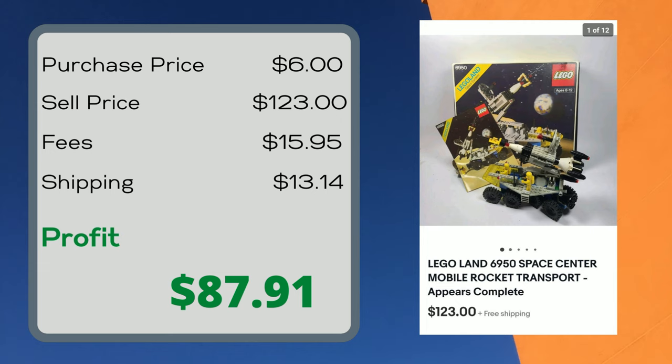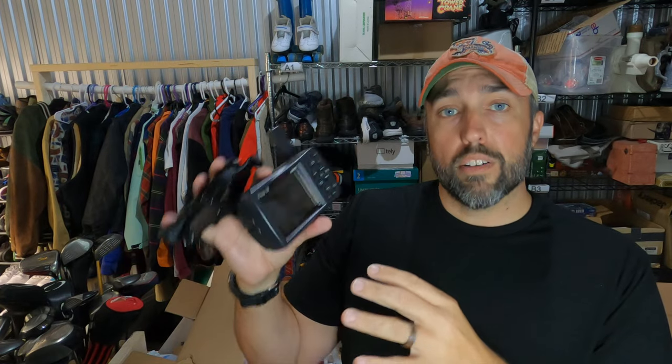This is a Garmin GPS Map 478. It's a GPS that can do automobile and marine GPS things. I paid $15 for it at a thrift store. Always look up the ones that have these big antennas, even if they're older — seriously, this one's from 2006. I was missing the cigarette lighter plug so I had to hardwire it to my car, but everything worked great. Listed it and it sold for $200 in a couple of days.